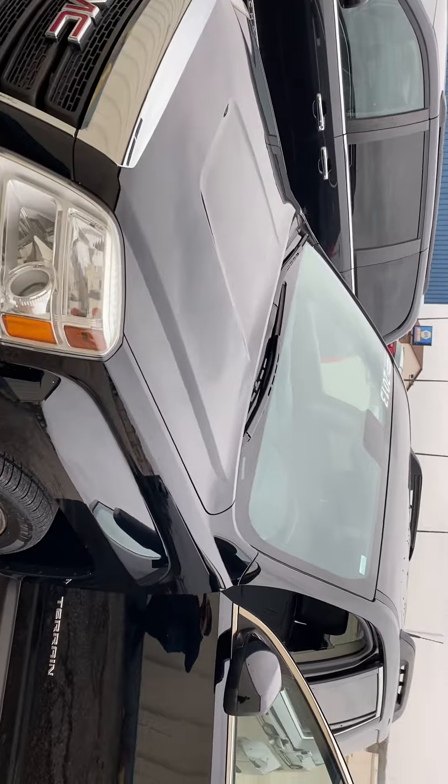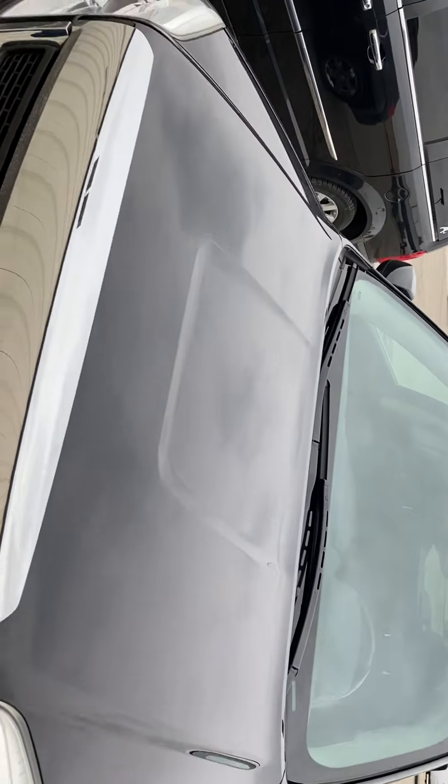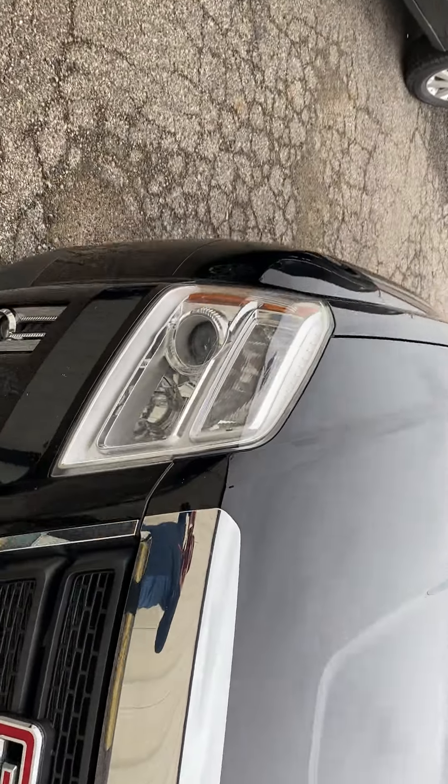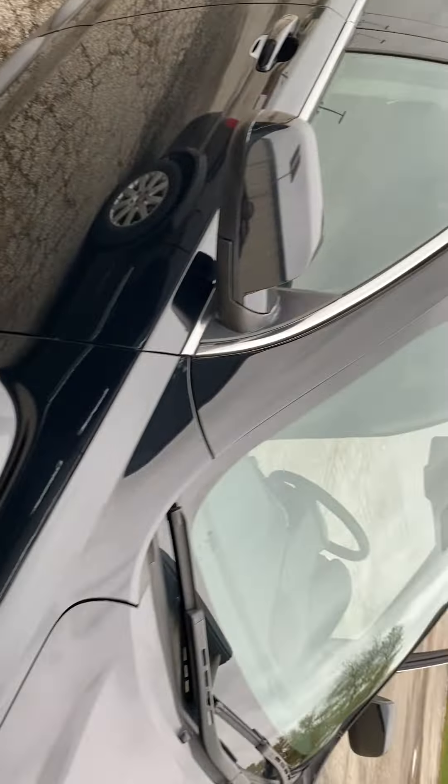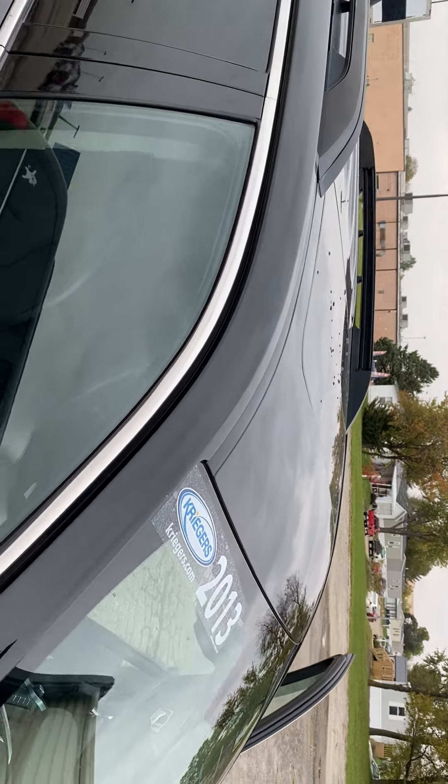2013 GMC Terrain, black chrome accents, chrome wheels, chrome bumper. Up top you got a sunroof and some tinted windows.